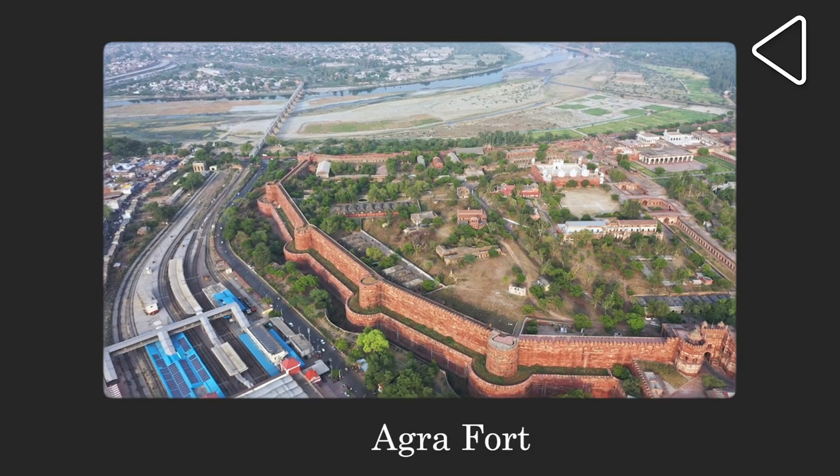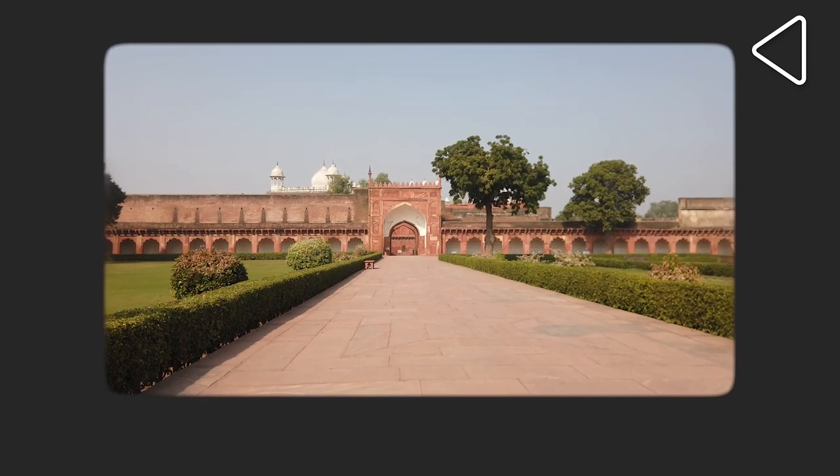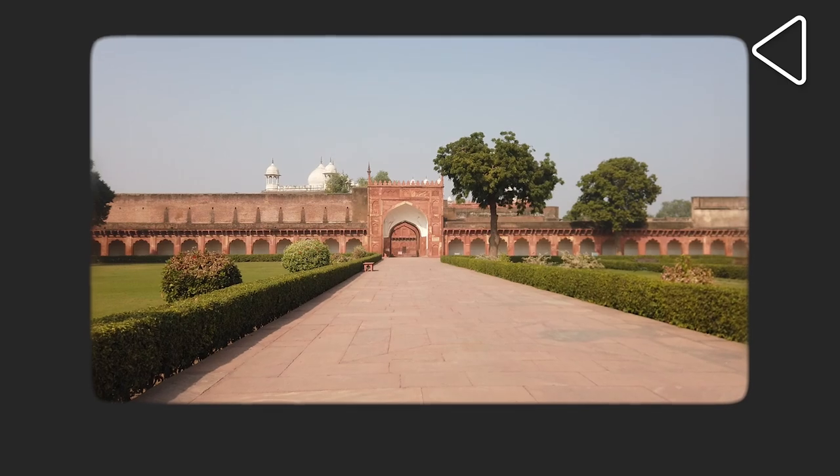200 years later, during the revolt of 1857, when the city of Agra was besieged by the rebels, all the British went and hid inside the fort, which is right next to the Jama Masjid of Agra. The rebels were outside the fort, they were in the Jama Masjid premises, while the British were inside the fort and were very, very worried about their safety.